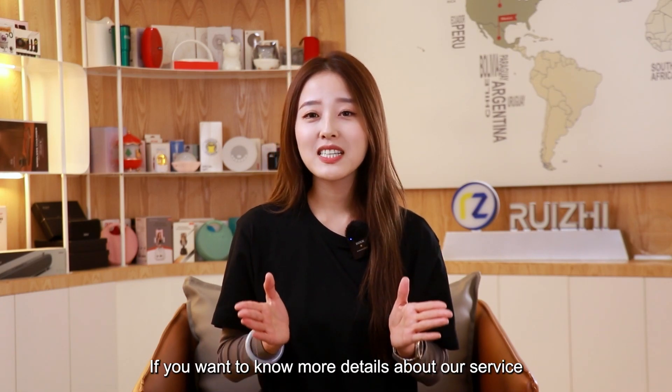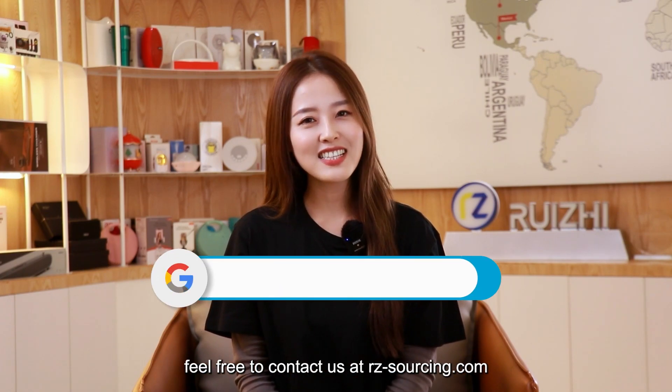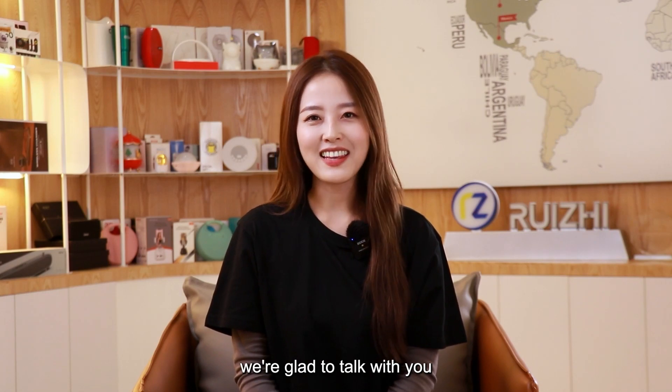If you want to know more details about our service, feel free to contact us at rzsourcing.com. We are glad to talk with you.